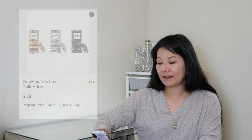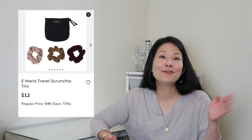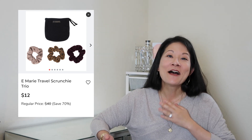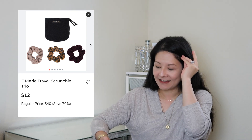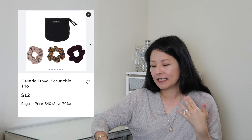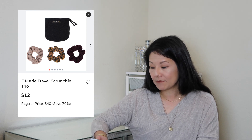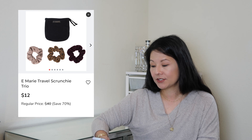I also added a set of scrunchies. Scrunchies have made a huge comeback — I loved them as a kid and they definitely fell out of style, but they're back now. This set has a leopard print and a couple of neutral patterns, and it comes with a little bag. I thought the prints were really fun and it'll be a great little addition to my hair collection.